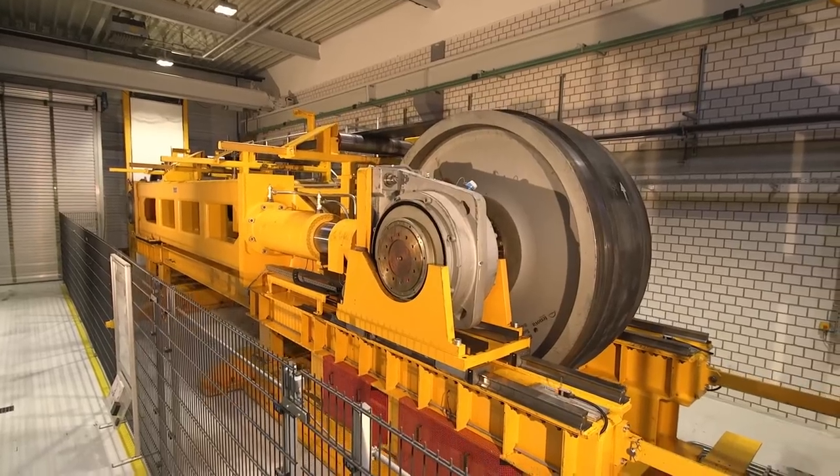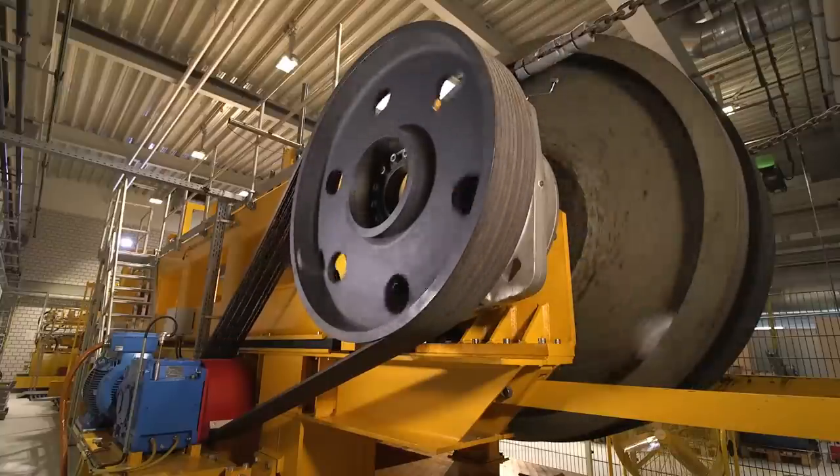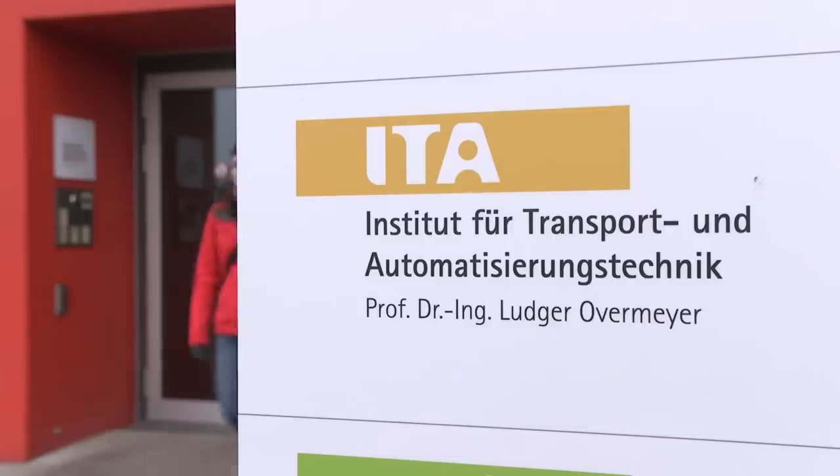Tests to determine this splice resistance are conducted in line with the DIN 22110-3 standard using the world's biggest test rig for conveyor belt splices, which is located at the Leibniz University of Hanover in Germany.